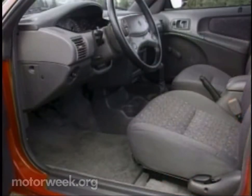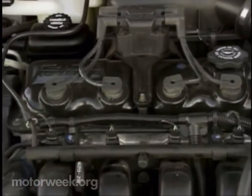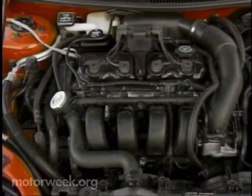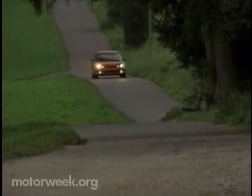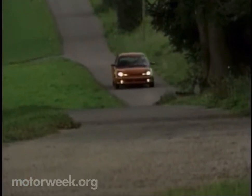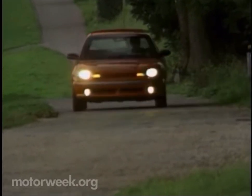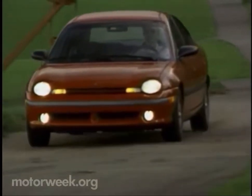Dual airbags will be standard when it goes on sale in January. Neon power is up to speed, too, with a new 2-liter 16-valve 4-cylinder that pumps out a very competitive 133 horsepower. Transmissions are a 5-speed manual and a 3-speed automatic. Maximum highway fuel economy is 37 miles per gallon, while Chrysler estimates a manual 0-to-60 time of 8.5 seconds.